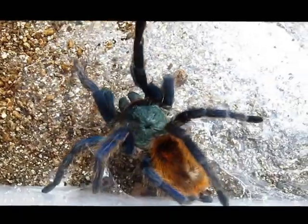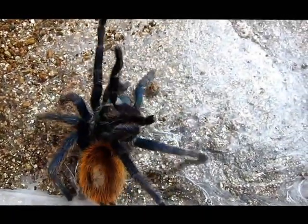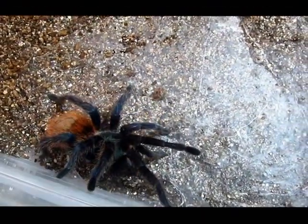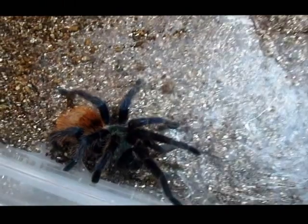This is not per se an aggressive species, however they can be nervous. Not handling this one because they tend to flick hairs, and obviously I just got bit — not that I care. But anyway, we're gonna throw this girl a cricket and see if she'll chow down.